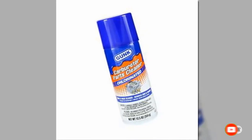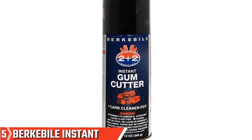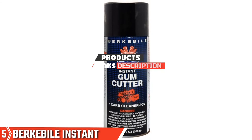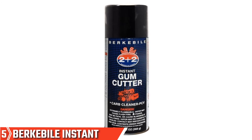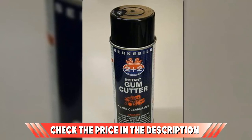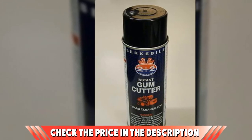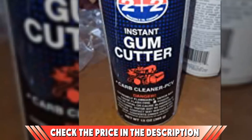Finally, at number five, we have Buckbile Instant Gum Cutter Carburetor Cleaner. This brand is known in the mechanical world as being amazing at cleaning all the odds and ends you will likely find when looking to clean your carburetor. Its powerful formula works fantastically when cleaning, but be sure to suit up when in use, as users note that this has a powerful odor and can easily burn if in contact with skin.